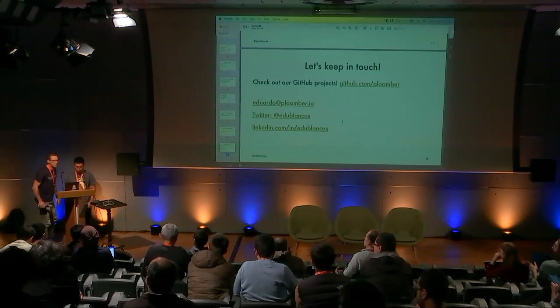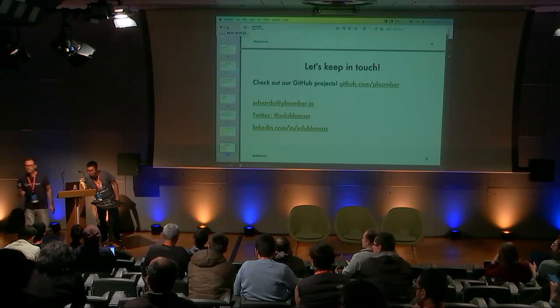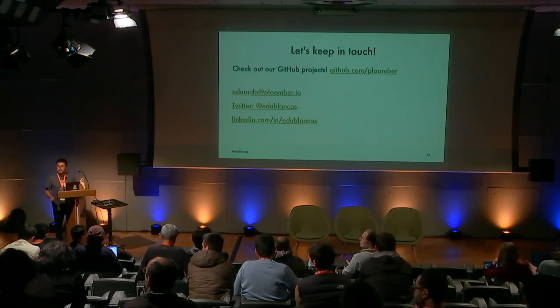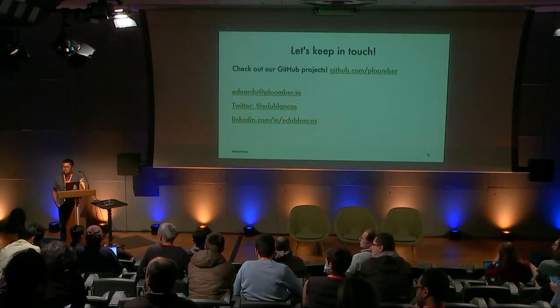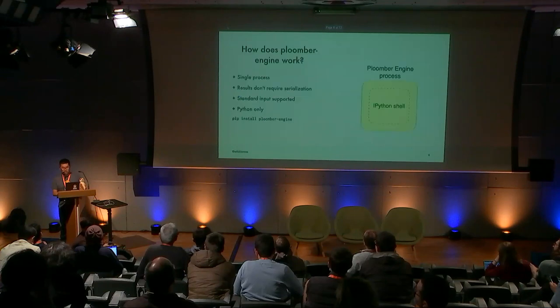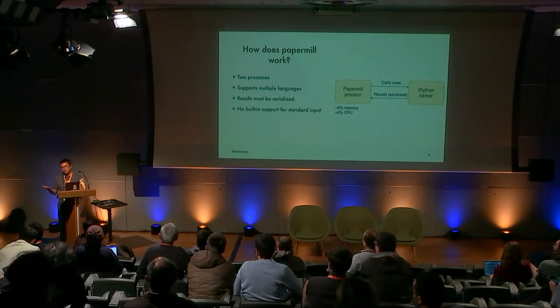Thanks a lot Eduardo, great talk. Anyone has questions? The first question: what language kernels are supported by Plumber Engine? Since we execute everything in the same process, it only supports Python. If you want to use other languages, you can use Papermill.